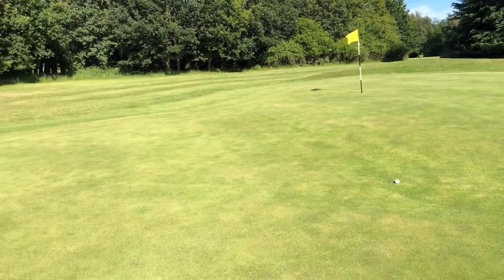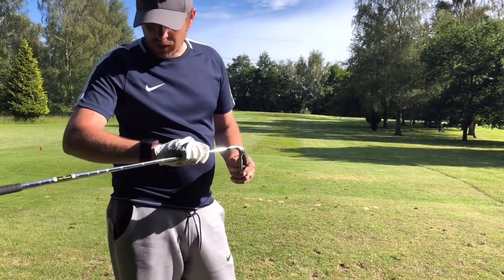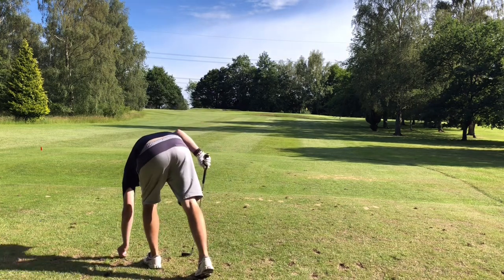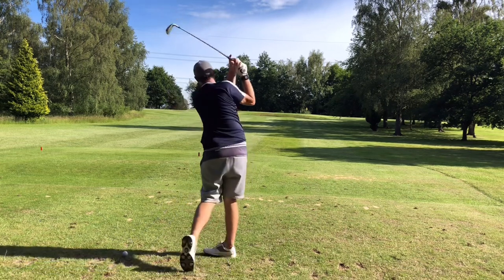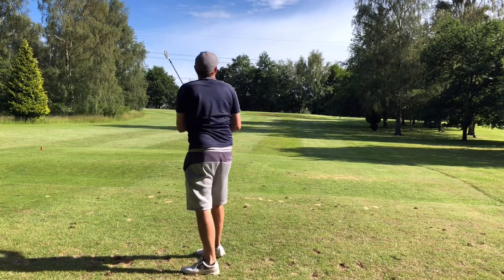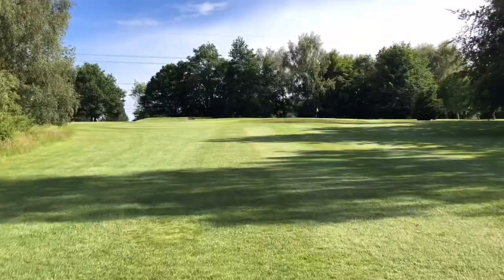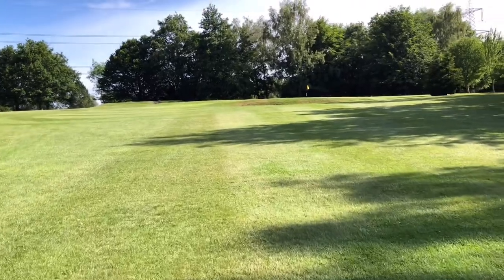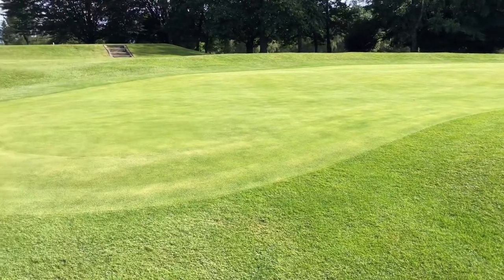Yeah, it's just an uphill putt. So on hole number 17 we're looking at 110 yards, a nine iron, going to see if we can hit the green. Just off to the right hand side — as I said it's a little par 3. We've got a bunker just in front of the green and it looks a nice size green on this one.